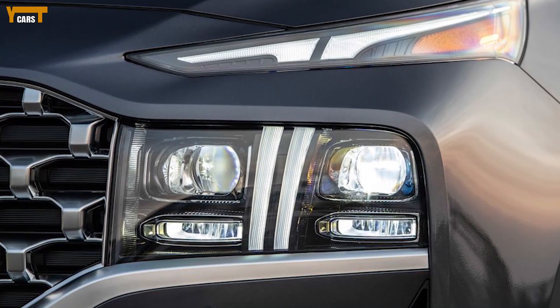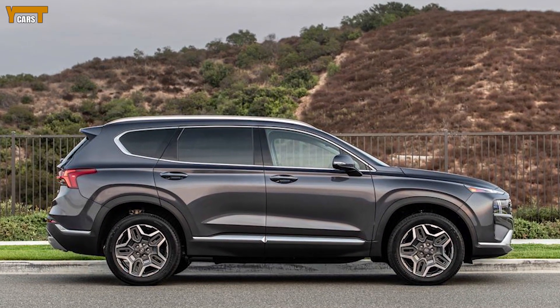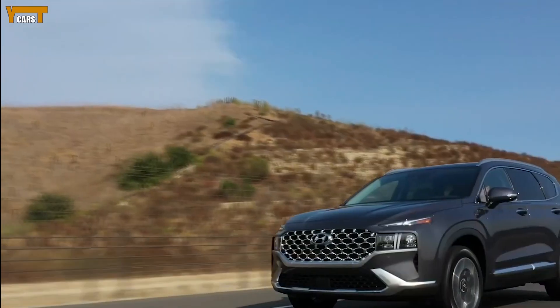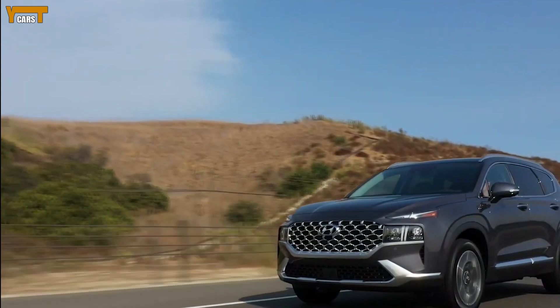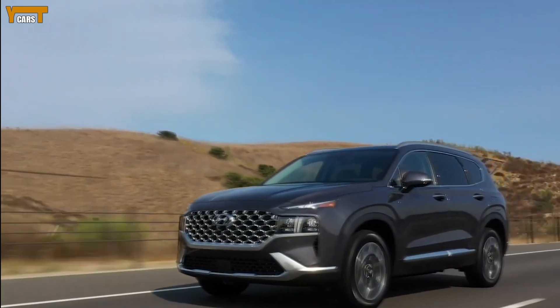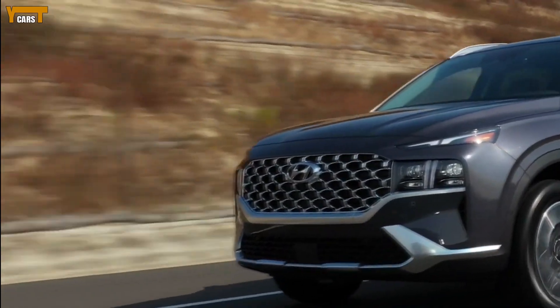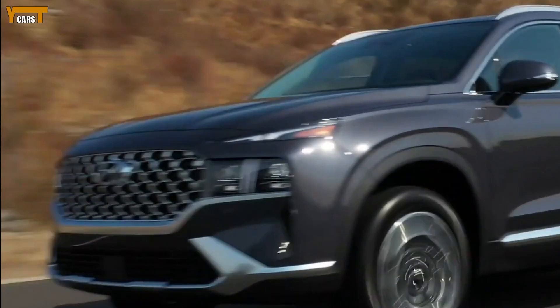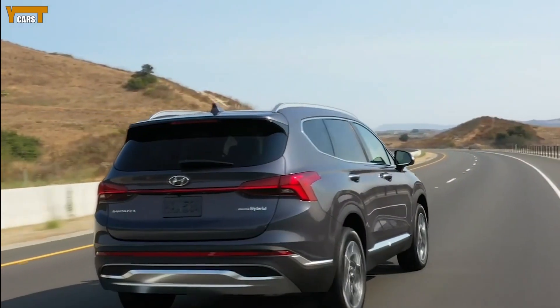Essentially, it offers a bit more room than most compact crossovers, but it sits at a price point that makes it a little more palatable than buying a larger SUV. This gives the Santa Fe a strong value proposition, and the significantly updated 2021 model is even more enticing than its predecessor.